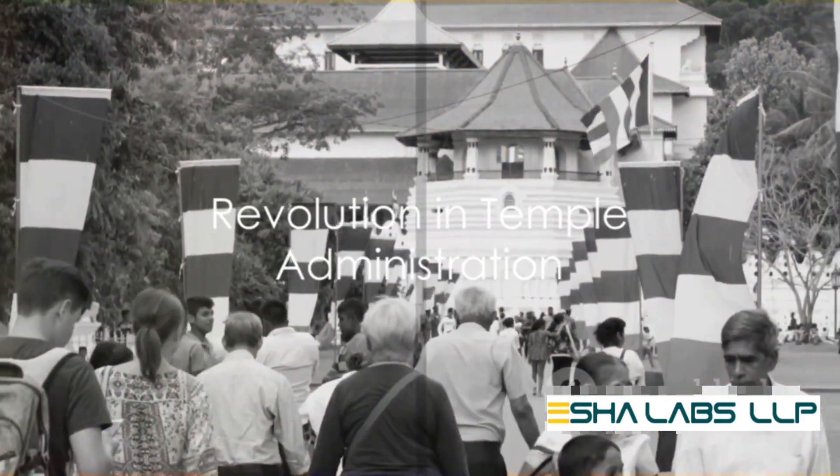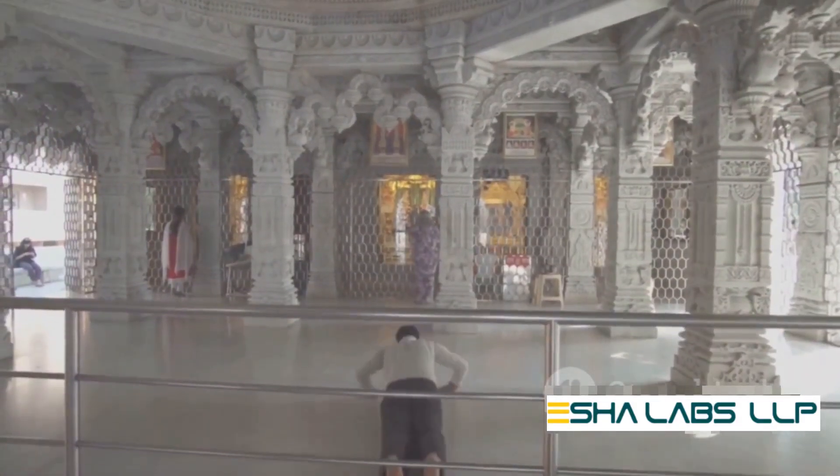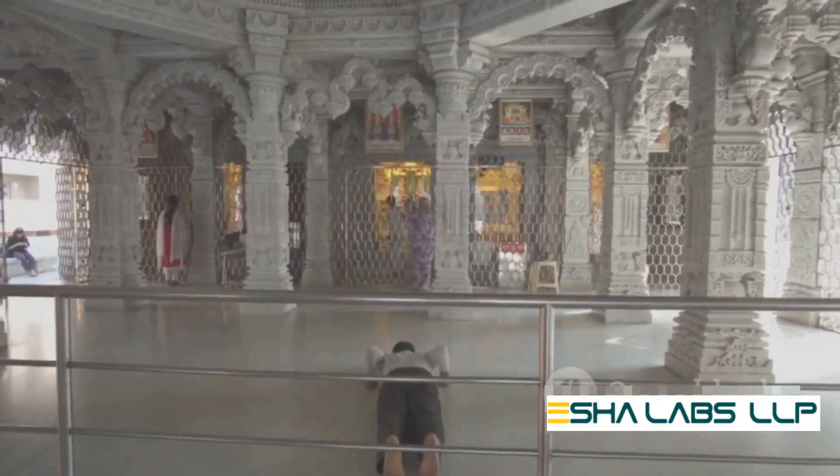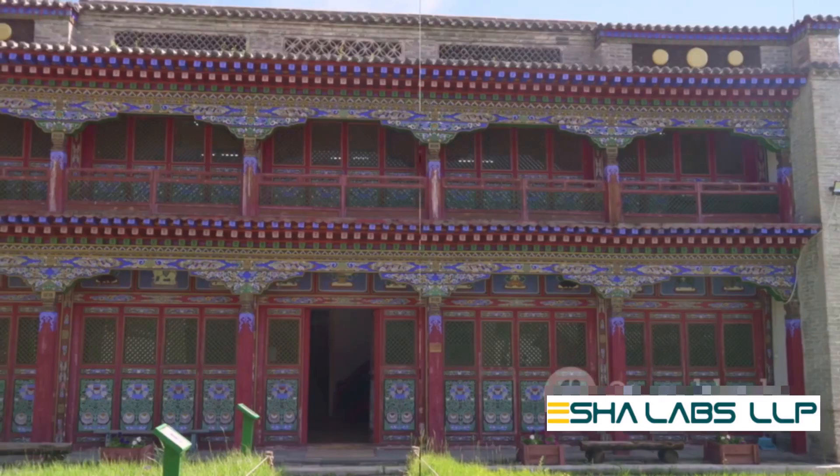Sankalpa is more than just a software — it's a revolution in temple administration. It simplifies the complex, streamlines the tedious, and brings a level of efficiency that was previously unimagined.